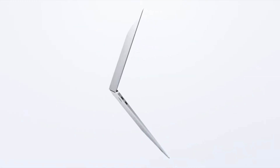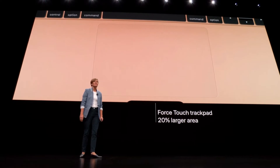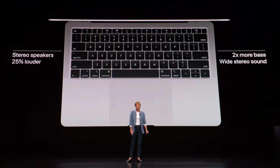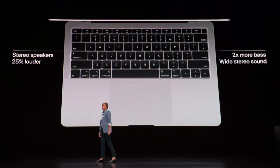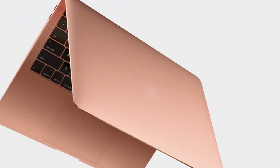The keyboard will boast Apple's third-gen butterfly keyboard, a force trackpad covering 20% more surface with haptic feedback. Speakers will be 25% louder with more bass, and three mic arrays that will improve voice recognition when you say, 'Hey Siri.' The IO will have two Thunderbolt 3 ports via USB Type-C that, according to Apple, can run displays up to 5K.